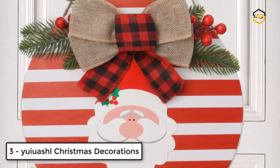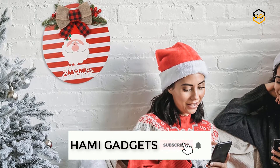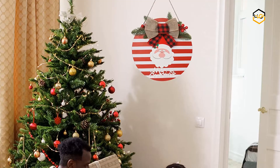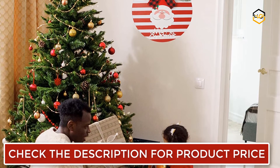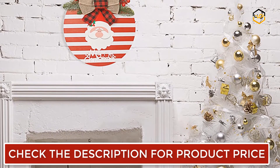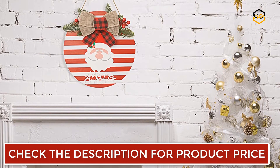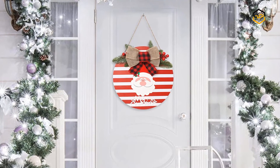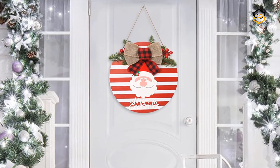At number 3 we have Uwashle Christmas Decorations. The Christmas welcome door decoration features a pattern composed of Santa Claus's face and Merry Christmas letters. The size of this front door Christmas wreath decoration is about 12 by 12 inches (30 by 30 centimeters), a suitable size for decorating the front door. The decorative Christmas wreath is made of wood materials, which are safe, harmless, tasteless and non-toxic, and can be used and stored for a long time. The red and white wreath with green pine needles and double bows looks very fashionable, and the face of Santa Claus with the words Merry Christmas will bring a beautiful Christmas atmosphere.